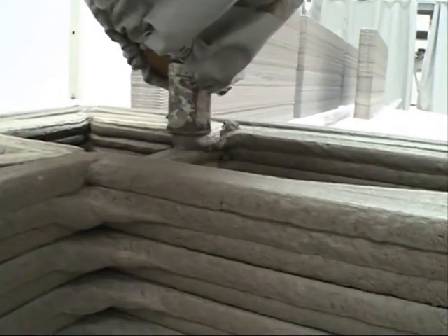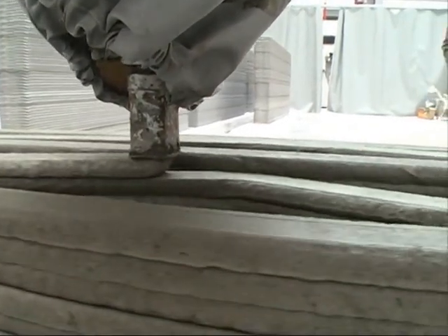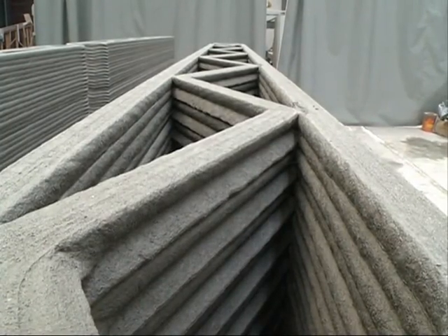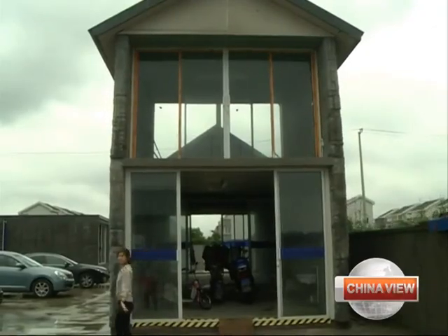With the 3D printing technology, we can recycle construction and industrial waste, as well as mine tailings into usable materials. The invention can also spare construction workers from having to work in hazardous and dusty environments. Ma plans to print multi-story houses after making further improvements to the printers.